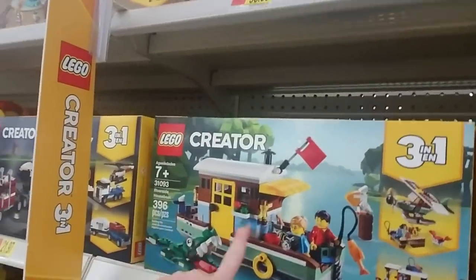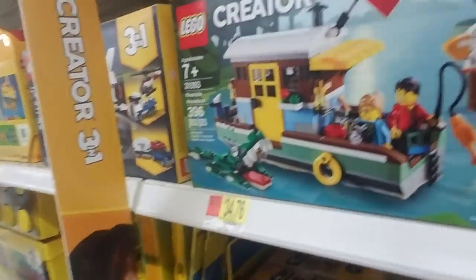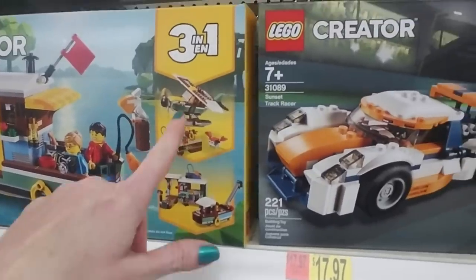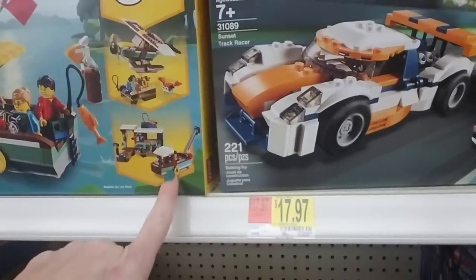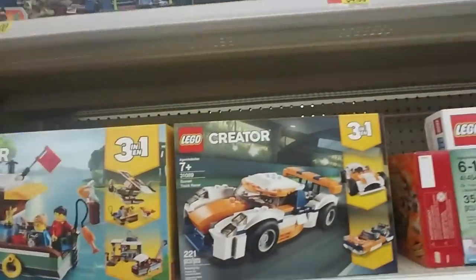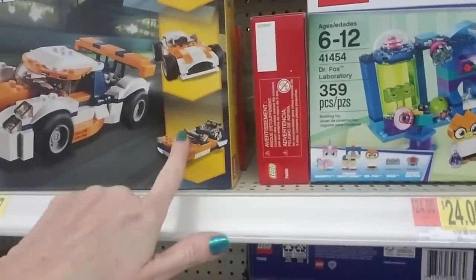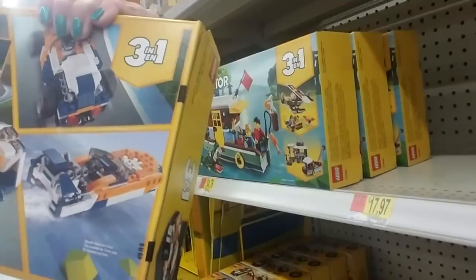I like the little house boat — it comes with a little Lego alligator, that's cute, and you catch a little Lego fish. Or you can make a plane, or a little shrimp boat thing. And then here we have another race car — it makes like a little thing that goes on the water. That's pretty cool.